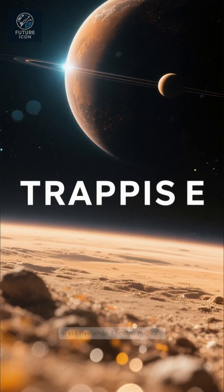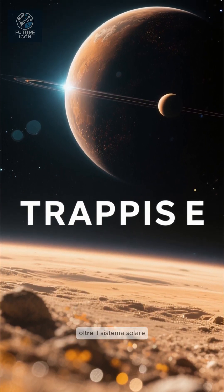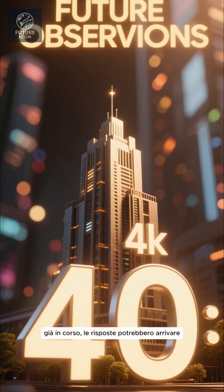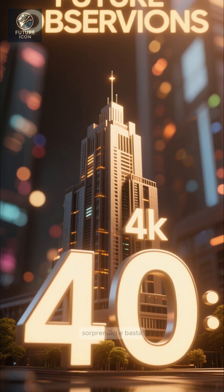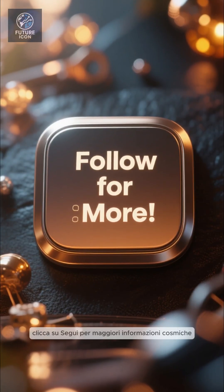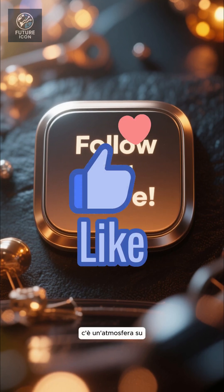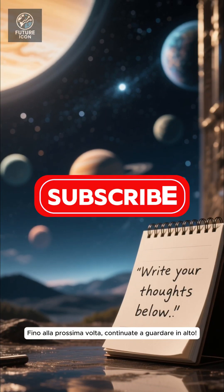TRAPPIST-1e is shaping up to be our best chance yet at finding an Earth-like atmosphere beyond the solar system. With Webb's future observations already underway, answers may come in the very near future. Stay tuned — space might just surprise us. If you're as excited as I am, hit follow for more cosmic discoveries. What do you think? Is there an atmosphere on TRAPPIST-1e? Drop your thoughts below. Until next time, keep looking up.